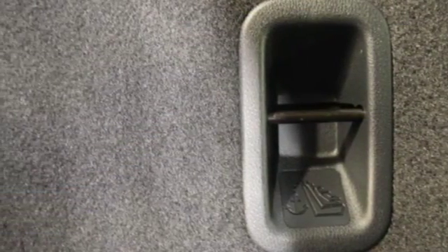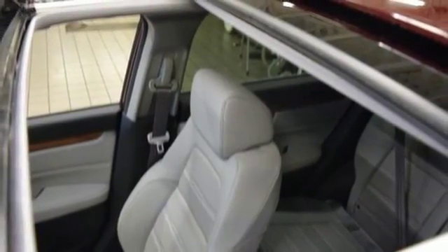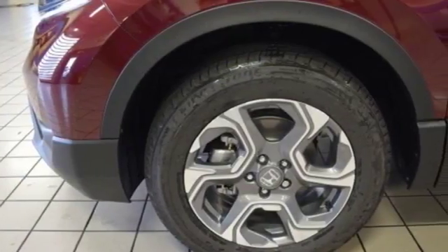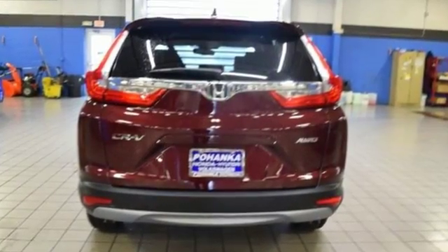Continuously variable automatic transmission, express open and closed sliding and tilting sunroof, gas pressurized shocks, and an intercooled turbo inline four-cylinder engine.